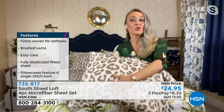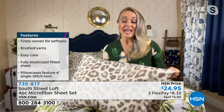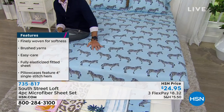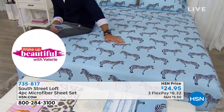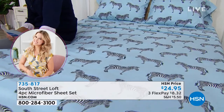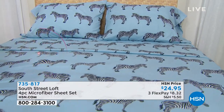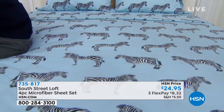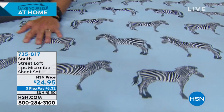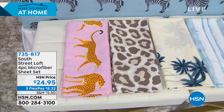You're getting all the benefits you might not get with other sheets: wrinkle resistant, fade resistant, and shrink resistant. Stephanie pulled these right out of the dryer and they look great — no pressing or extra work needed. As Ty mentioned, you choose from beautiful designer-quality prints. Look at that zebra — bold and beautiful, going one direction then the other.